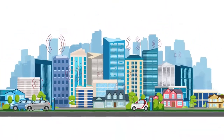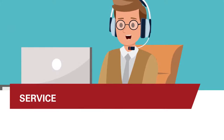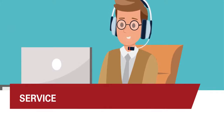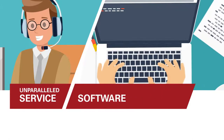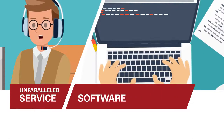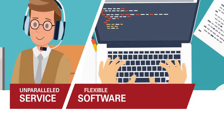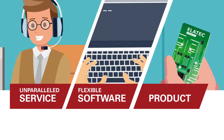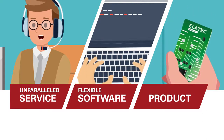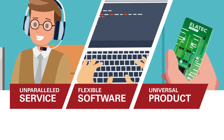Elatec is the ideal partner for all RFID solutions. Service: our customers receive top service support and communication at all times — unparalleled. Software: no other reader in the market can be customized as quickly as ours — flexible. Products: our universal TWN technology is compatible with all major standards worldwide — universal.